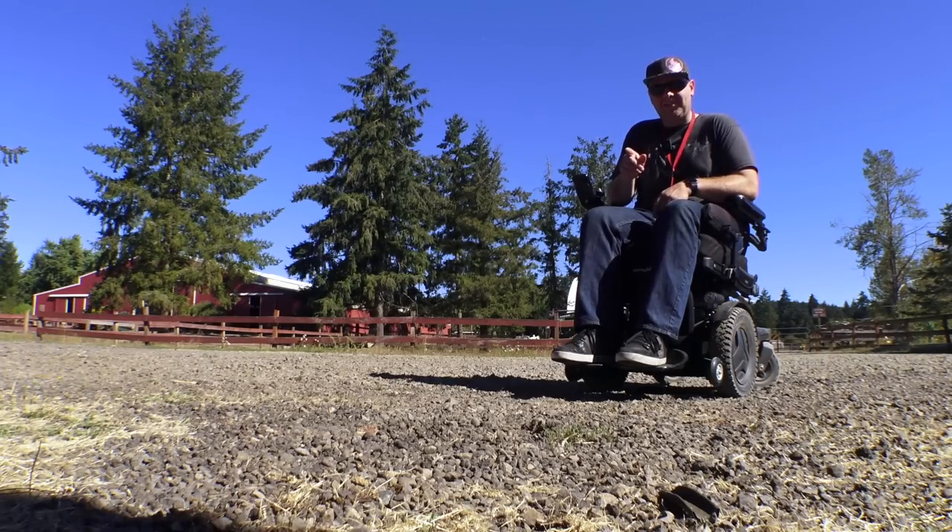If you get color accents on this chair, they do like to fall off, but that's easily fixable.